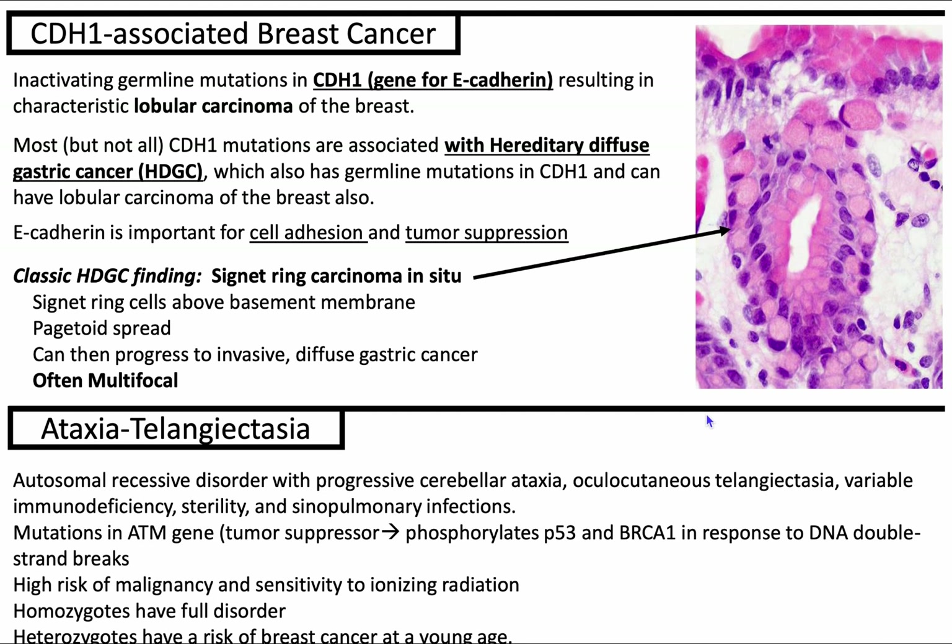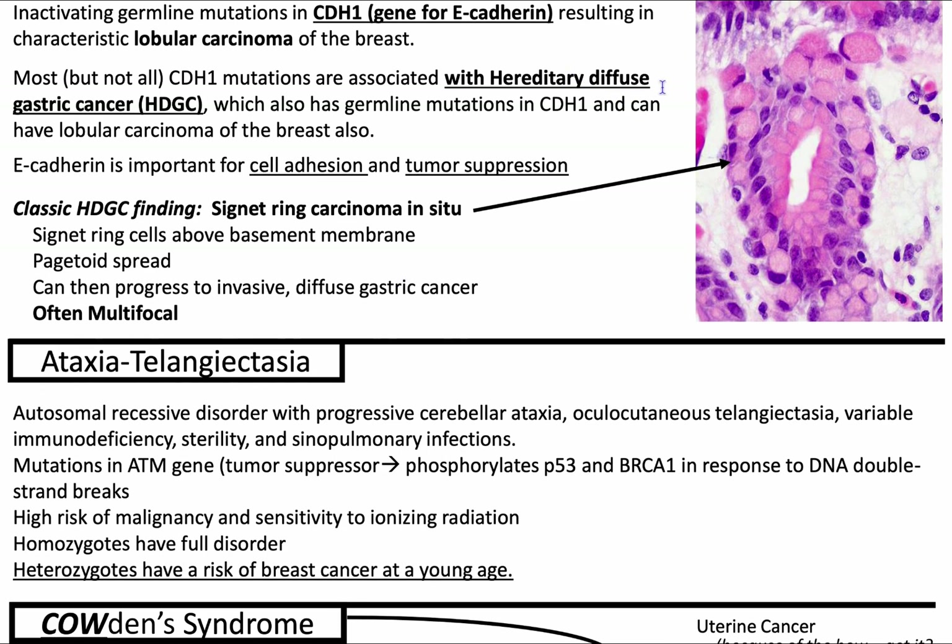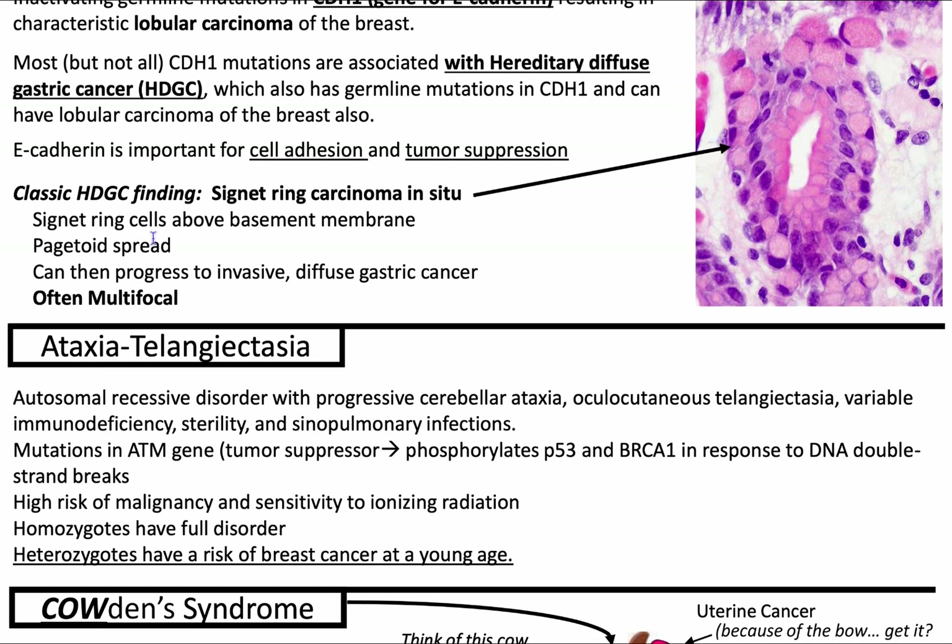CDH1-associated breast cancer — remember, CDH1 is the gene for E-cadherin. This condition is due to an inactivating germline mutation in CDH1, and it leads to that characteristic lobular carcinoma of the breast, which is discohesive. E-cadherin's normal function is cell adhesion and tumor suppression. CDH1 inactivating germline mutations are oftentimes associated with hereditary diffuse gastric cancer, which shows signet ring-like cells. In terms of progression, it stays above the basement membrane with pagetoid spread, then can progress to invasive diffuse gastric cancer.